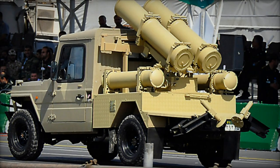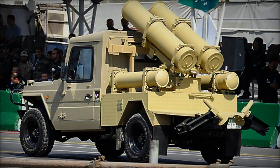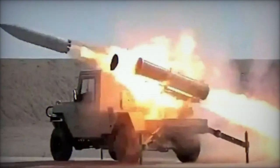Produced entirely within Iran, the Falik 2 offers distinct advantages including resistance to electronic jamming, substantial destructive potential, and an impact fuse with an arming mechanism.